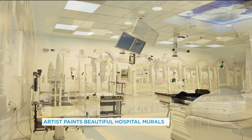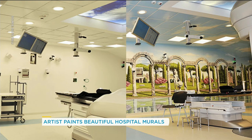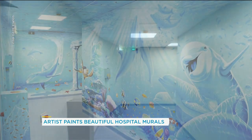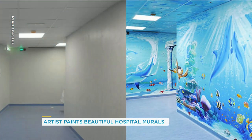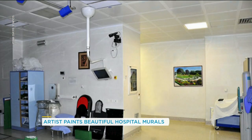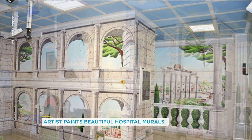Super talented. This is in Italy, by the way. Going to the hospital can be really stressful, and seeing something like that — especially if you're a child — can really put you at ease. And he does do a lot of children's hospitals as well.